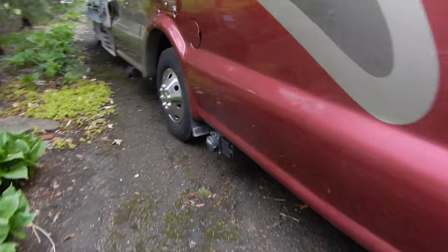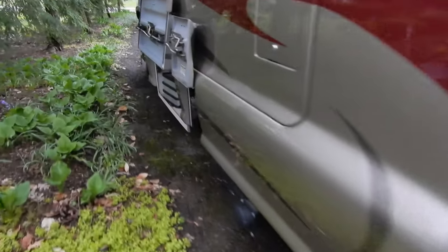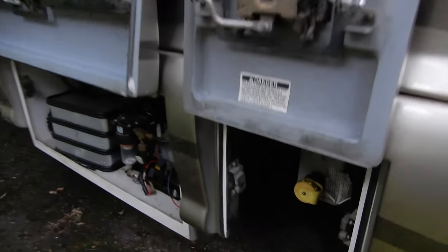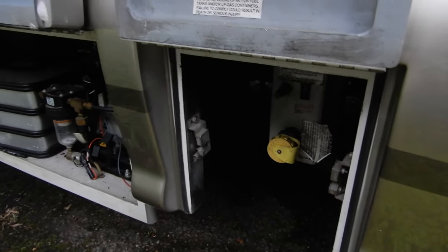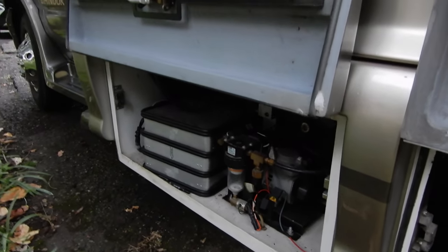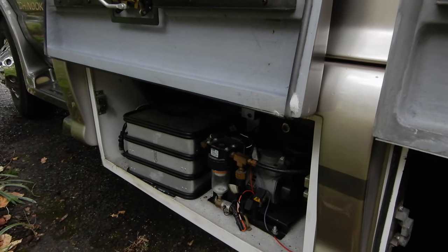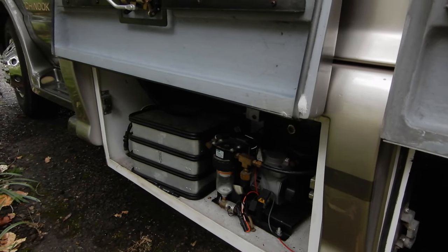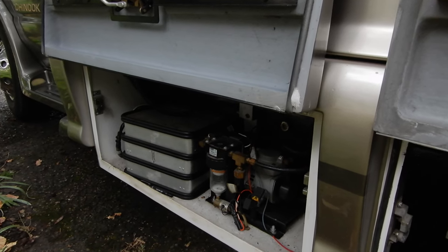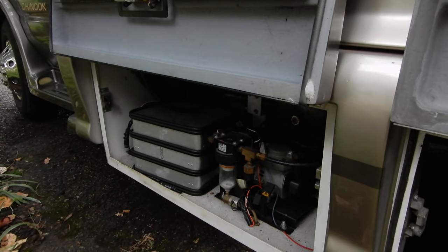On the other side of the motorhome, nothing in the back. Then there is a small flap — not a compartment — which is access to the propane. In our case, that's also where there is the air pump and all the system for the slide-out and for the leveling jacks.